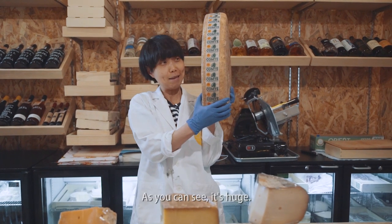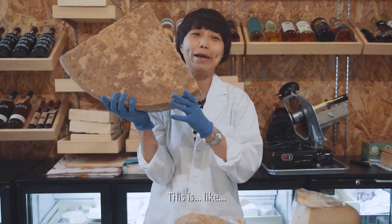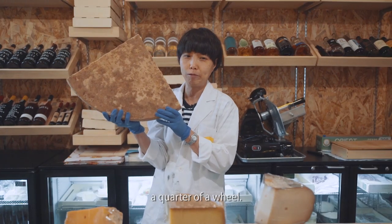This is a Kongti. As you can see, it's huge. This is like a quarter of a wheel.